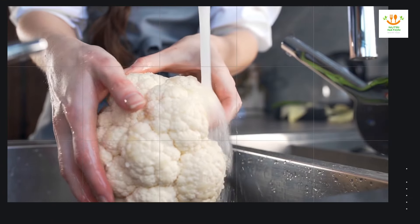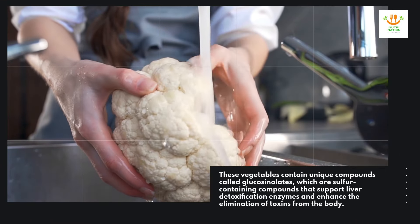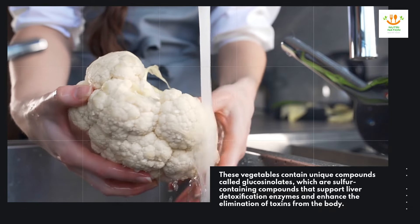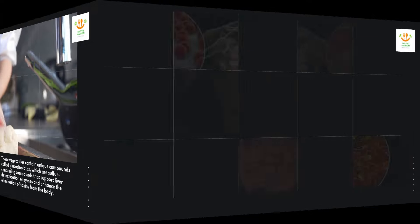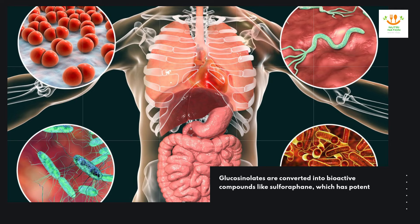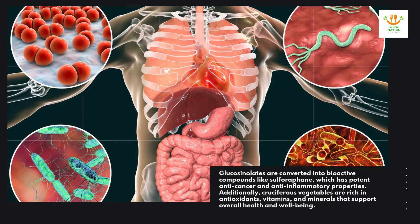These vegetables contain unique compounds called glucosinolates, which are sulfur-containing compounds that support liver detoxification enzymes and enhance the elimination of toxins from the body. Glucosinolates are converted into bioactive compounds like sulforaphane, which has potent anti-cancer and anti-inflammatory properties.